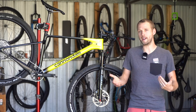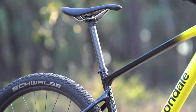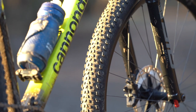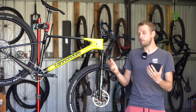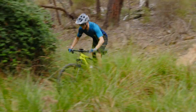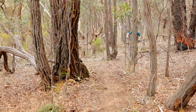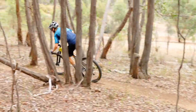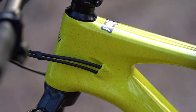But while Cannondale has pushed the envelope in some areas, the Scalpel HT feels a little restrained in others. I'd really like to see Cannondale commit to its futuristic hardtail concept by fitting a dropper post as standard, and it's also crying out for some high volume rubber to make the most of its generous clearance. Fitting bigger tyres delivered significant improvements to our test bike and it's an upgrade I'd wholeheartedly recommend. Add in the option to fit a 110mm travel fork, and you've got yourself a surprisingly versatile XC bike with superb geometry and a well-tuned carbon frame.